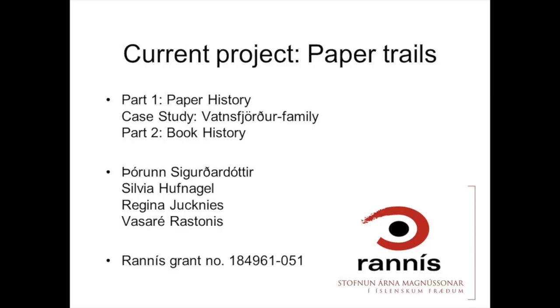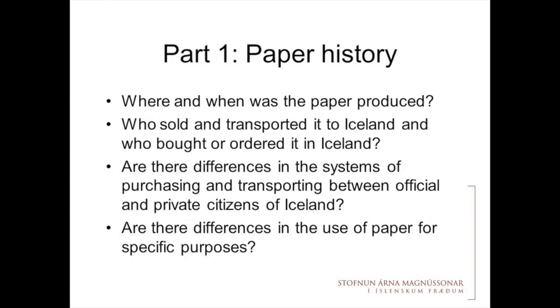Now to the first part, which is about paper history. Paper had to be imported into Iceland — there was no paper mill, there is still no paper mill, just one recycling mill. So everything written in those post-medieval manuscripts and charters had to be imported. However, we do not know where it came from: where was it produced, when was it produced, and how did it come to Iceland? This is what I'm going to analyse.